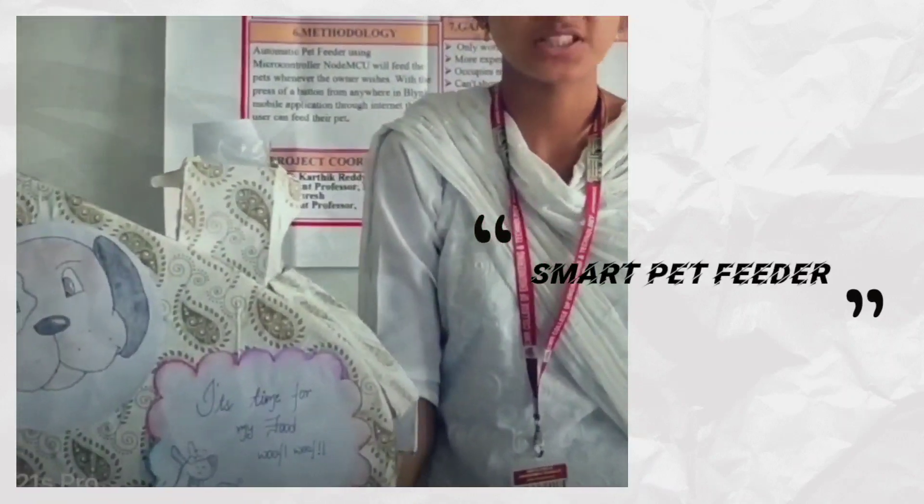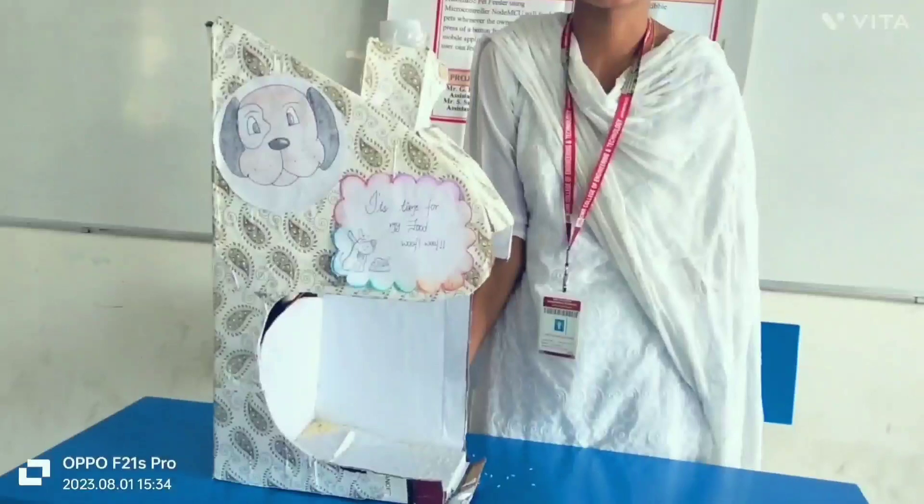Hello, this is Nantriya Tana from Team 13, and I am going to tell you all about pet feeder. So many of us have the dream of having pets in our homes, but many of us think that we can't feed our pets when we are far away from them. So this is the ultimate solution for pet feeding.